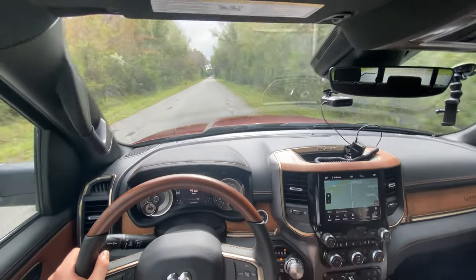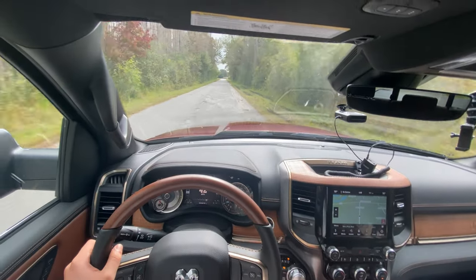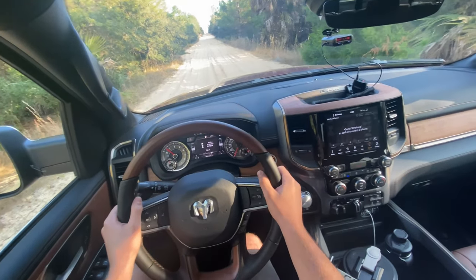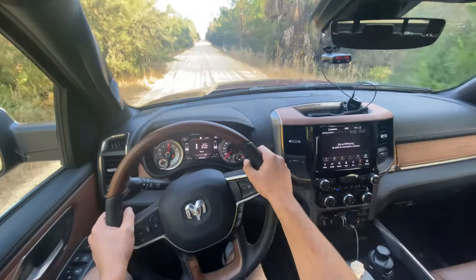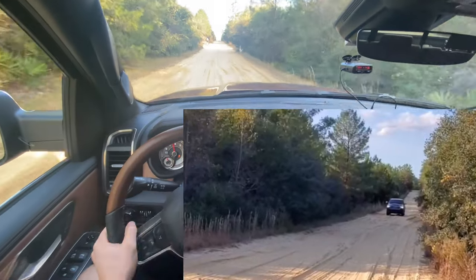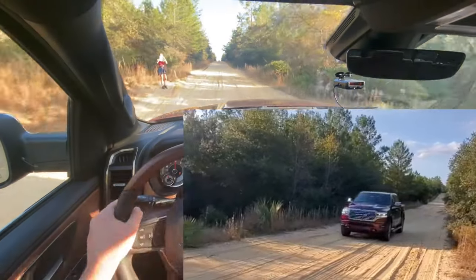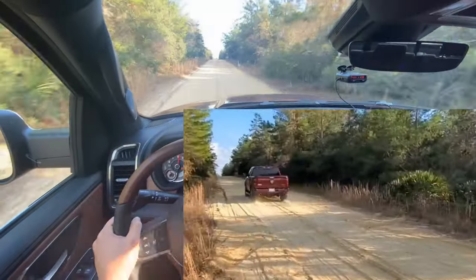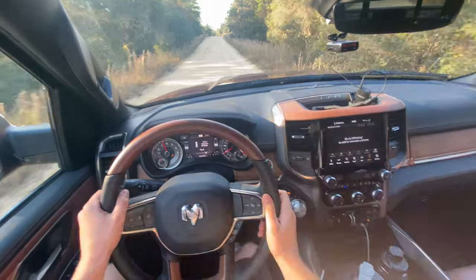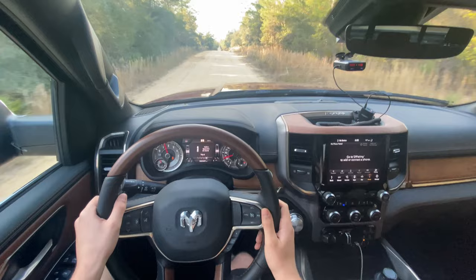Coming back up — absolute beast with this off-road package. Let me demonstrate the 2WD limitation: stopping right here, putting it in two-wheel drive with traction control off. We are going absolutely nowhere — completely stuck. We're not getting out of this sticky situation. It's just not happening. But as soon as we put it into four-wheel drive high, we don't even have to use four-wheel drive low — we let up the brake, step on the accelerator, and we're getting out of here literally effortlessly. The four-wheel drive capability on this truck is really impressive.